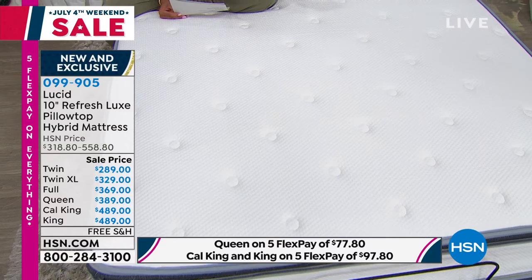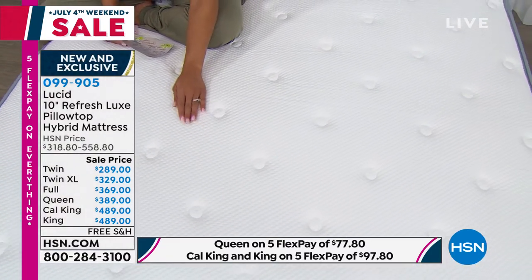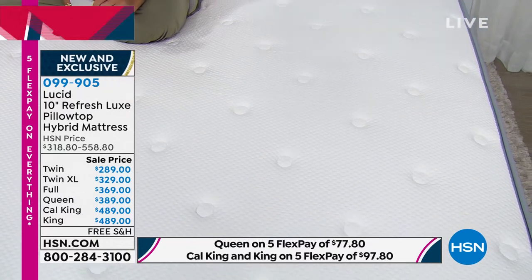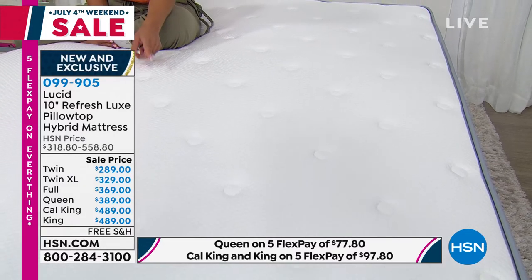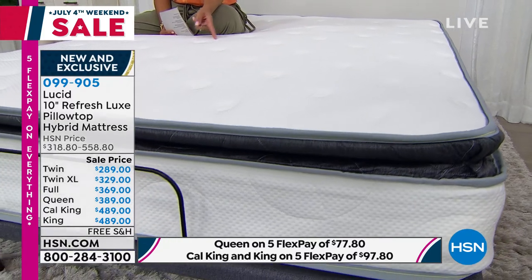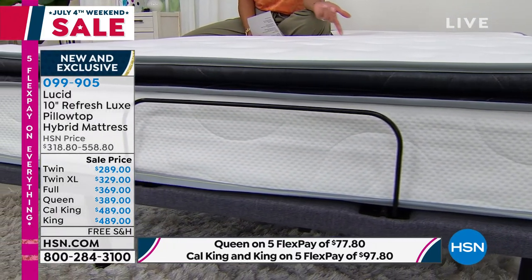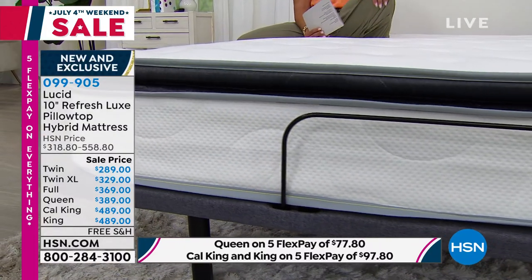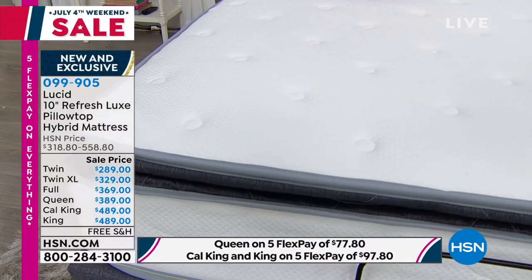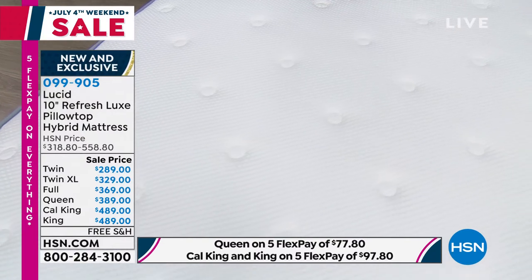In the Twin XL, we're down to the final 150. California King is also getting limited — about 180 left. Are we still good on King and the other sizes? We didn't have thousands of these to begin with — only a few hundred, even a little bit less in some sizes. Twin XL and California King are my most limited — well under 200 left in those: about 180 in the California King and about 150 in the Twin XL.